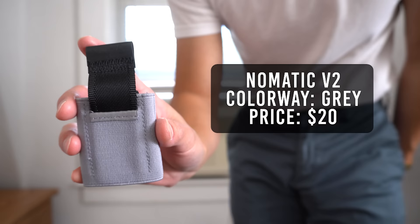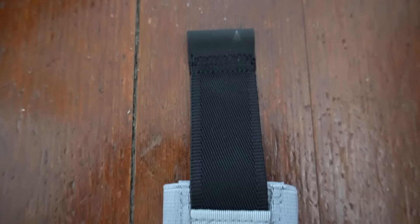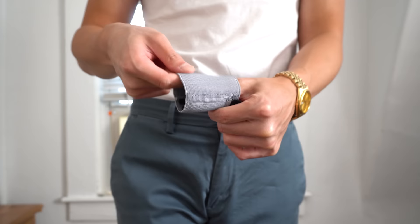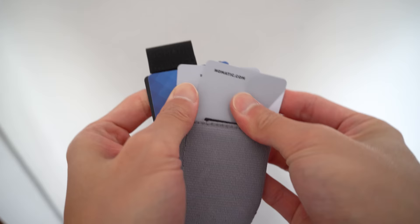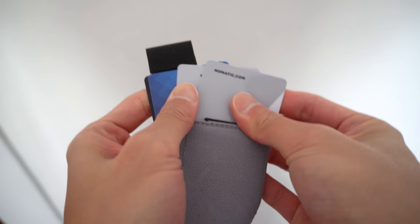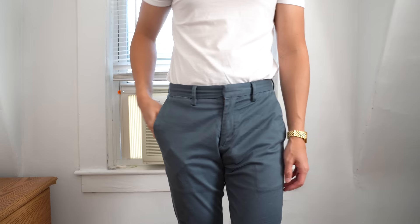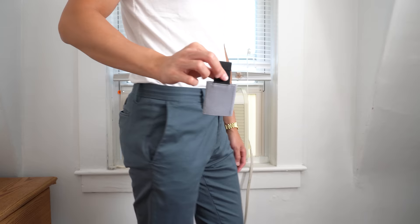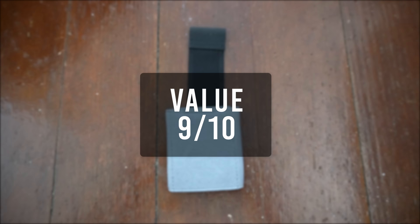The next wallet is from Nomadic — their V2 model. The colorway is gray and it retails for $20. It weighs in at 15 grams and has a thickness of 9.2 millimeters. About 99% of this wallet is made from elastic, except for the pull tab which is leather. The main compartment can hold up to 15 cards, and when you pull out your cards with the tab, the stretchy material lets you fan them out to easily pick the one you need. The wallet also has a hidden pocket for cash or coins. Because of the material and thin profile, you can hardly feel or tell it's in your pocket. For its quality I'll give it an 8, functionality an 8, and value a 9. That brings the total score to 25.